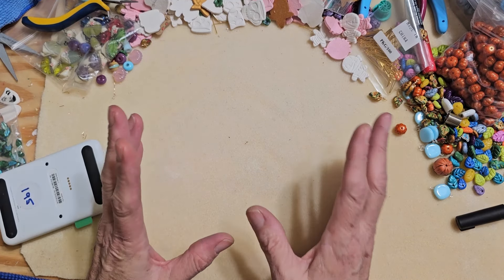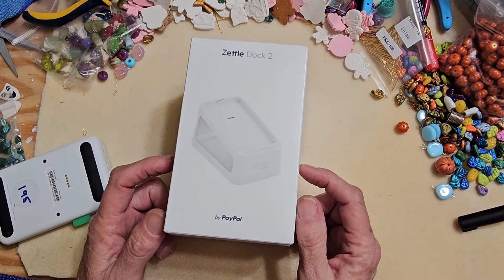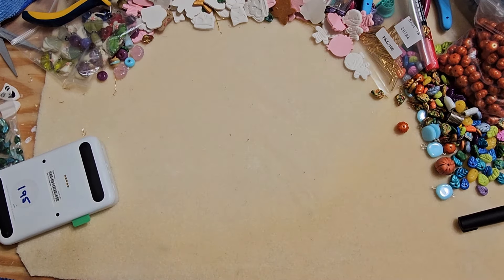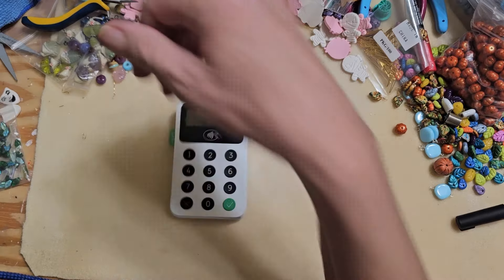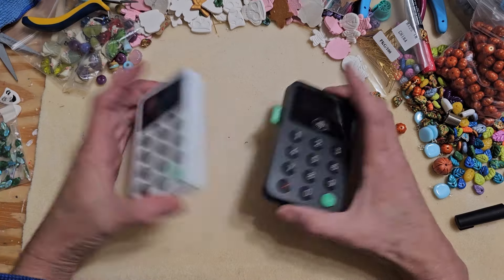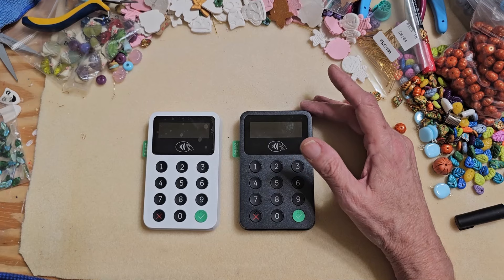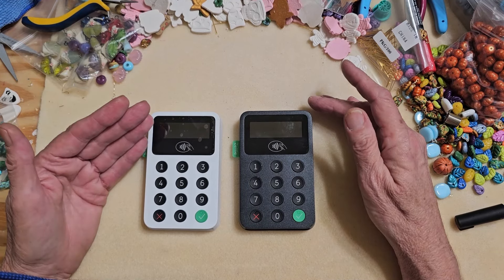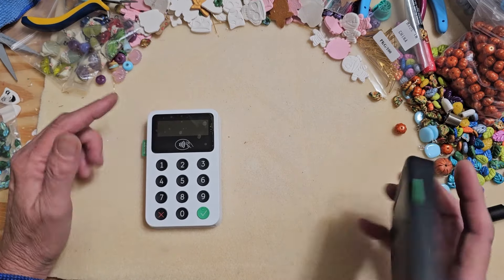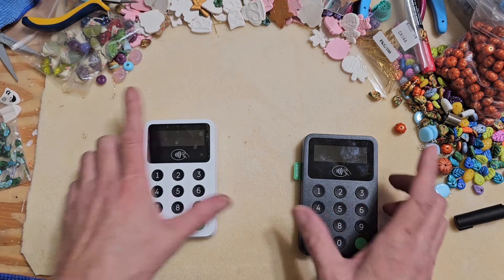Then PayPal came out with a machine called PayPal Zettle. This is what it looks like - this is the Zettle dock. I actually got this free when I signed up; I don't know if they still do it, but it came with the machine and the dock. I have two machines, one in white and one in black. The reason I have two is so when I have help in my booth, I can take my phone and not worry that she won't be able to make sales. She has her own Zettle and the app on her phone as well.